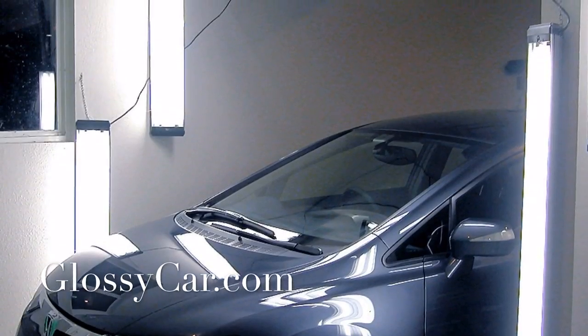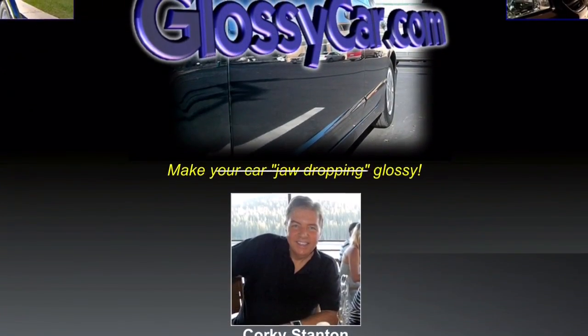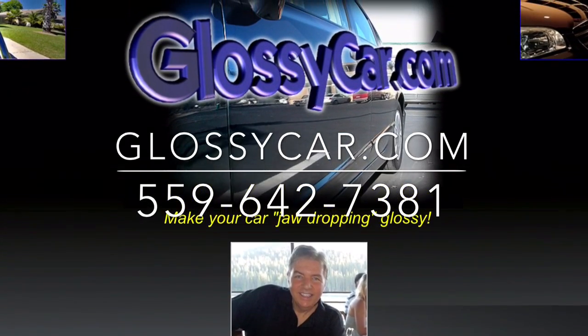So if you want the best polishing work and the best glass coating, give us a call. I'll send someone out to you. We have experts all over the country — I've trained a lot of people. Thank you very much.